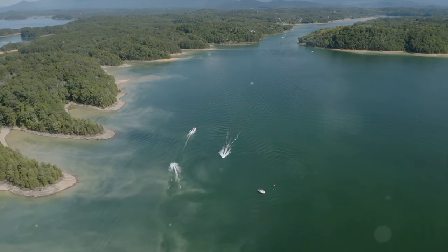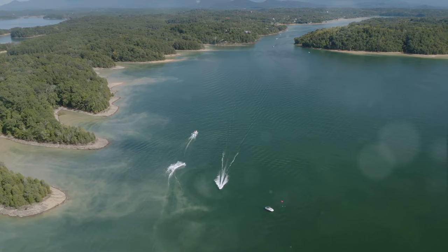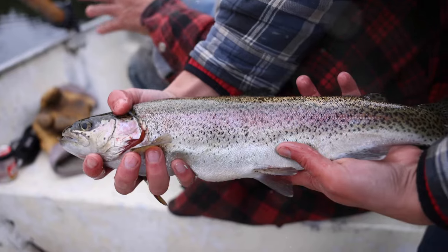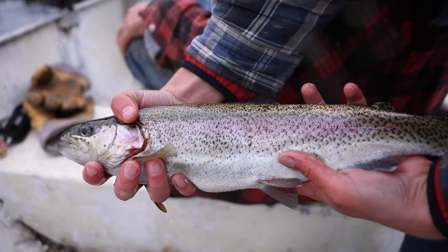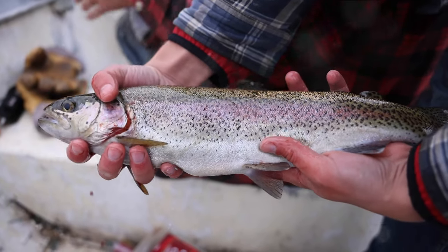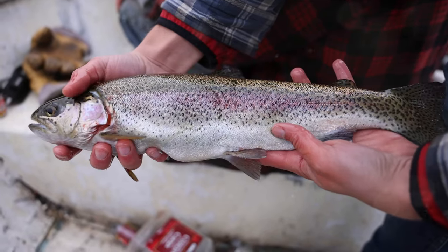First on our list is Dale Hollow Lake. Spanning over 27,700 acres along the Kentucky-Tennessee border, this beautiful body of water is a haven for trout fishing enthusiasts. The lake is home to a variety of trout species, including the coveted rainbow trout, making it a magnet for those seeking a challenging catch.